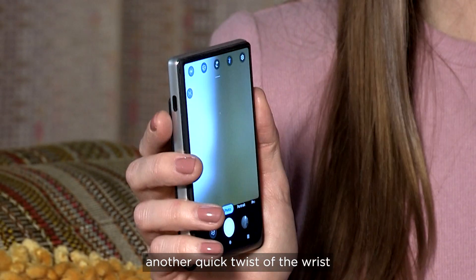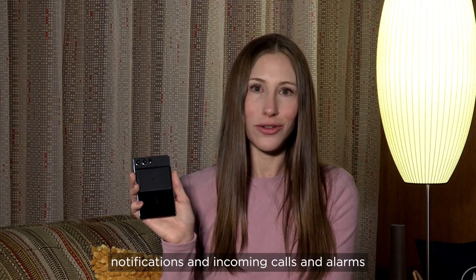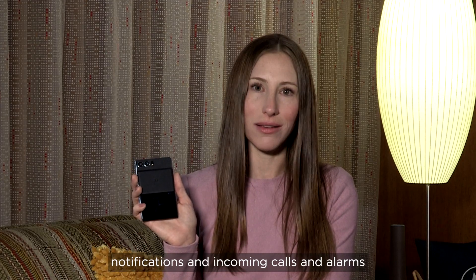In addition, another quick twist of the wrist reveals the front-facing camera — it's revealed only when needed. Outside the camera, the rear display can be used for time, notifications, and incoming calls and alarms.